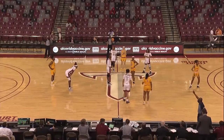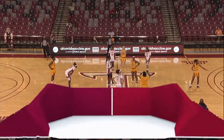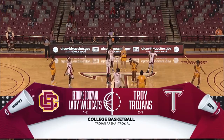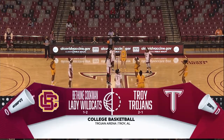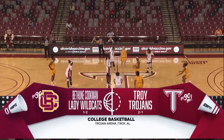The ESPN Plus camera spotlight on Troy, Alabama — Trojan Arena — women's basketball this evening featuring the Wildcats of Bethune-Cookman University and the Trojans of Troy. Welcome inside the arena. I'm Barry McKnight. A matchup between two clubs that are still trying to find themselves very early in the season. Here we go.